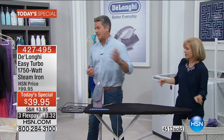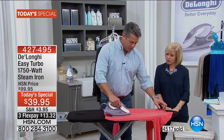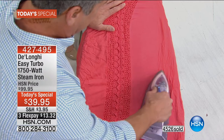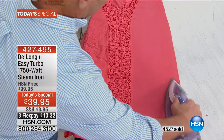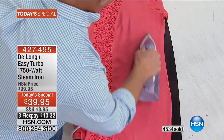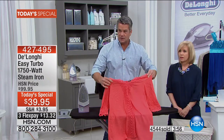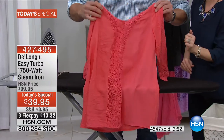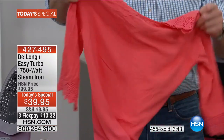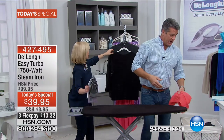Watch how I iron right along the lace trim of a blouse without hurting the lace. It has continuous steam so you don't have to keep pushing the trigger — I can iron right to the edge. If I want to steam the lace, I can hold it out. Look how pretty that looks — that's six dollars at the dry cleaner. You can see the difference right there, and the steam goes right through to both sides of the fabric.